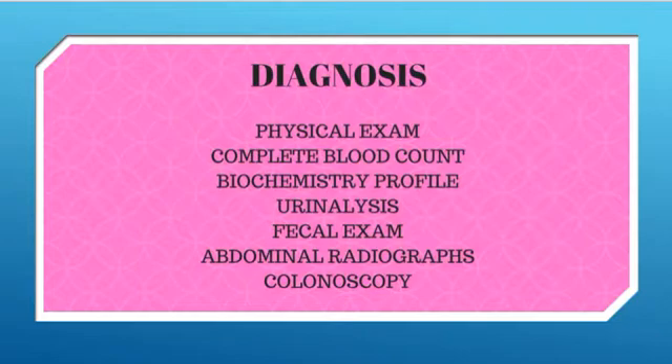Abdominal x-rays may reveal masses or tumors in the GI tract, fecal impaction, thickened large intestinal tissues, or other abnormalities. If symptomatic treatment doesn't resolve the problem, the most useful procedure for identifying the underlying cause of colitis is a colonoscopy, which can be used to remove tissue samples from different areas of the lining of the colon. The camera at the end of the scope allows your veterinarian to visualize the lining of the colon to check for areas that appear abnormal.